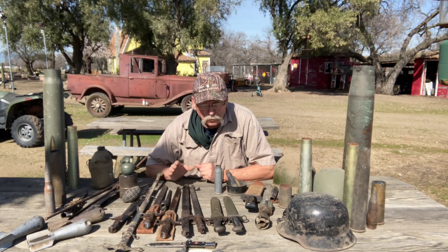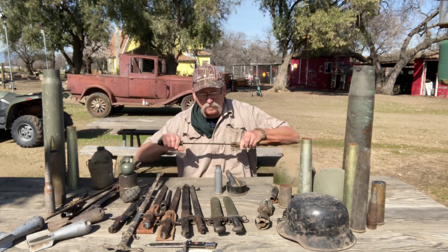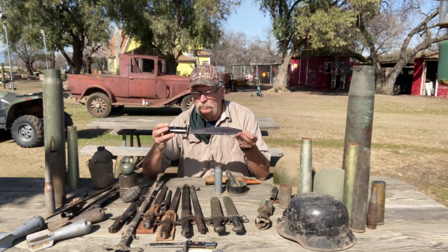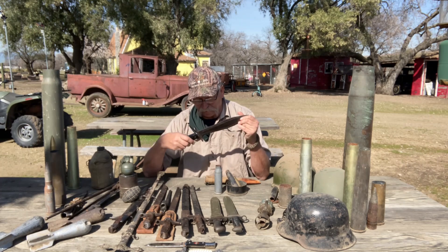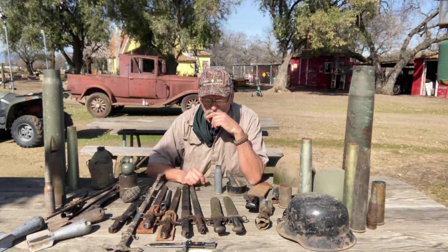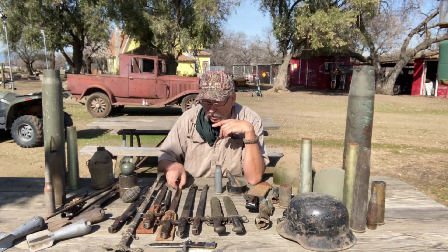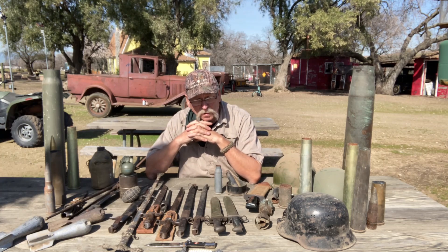Now, when everything hits the fan and you need some weapons or tools, some of this stuff — like this knife right here — is good trading stock. You could trade it for some ammo or a couple cans of beans if you had to. People are going to be looking for this sort of stuff. We used to call some of these things 'pig stickers.' So you never know — it's good to have some stuff for trading stock.